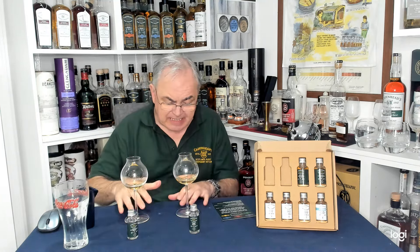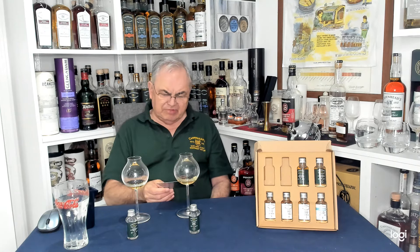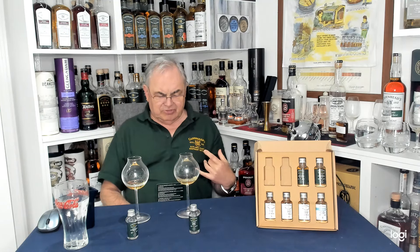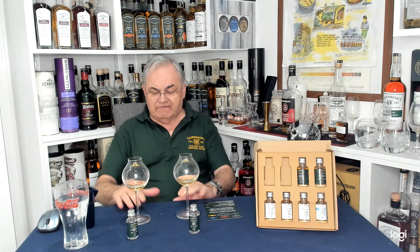So that's the first two: Cadenheads cask strength Authentic Collection, six to go. I'll save these for later on. The colour is interesting — these are similar drams but that one looks a wee bit lighter. Stay safe, press the bell. If you haven't subscribed, please press the subscribe button — subs is important. Pressing the like button is important, and replies are important as well. Anyway, thank you for watching Gav's Drams, see you very shortly.